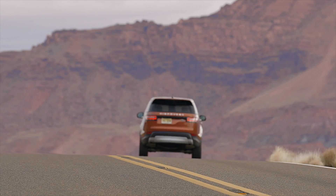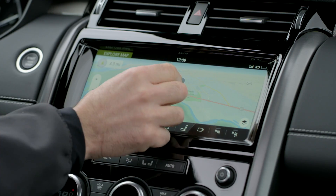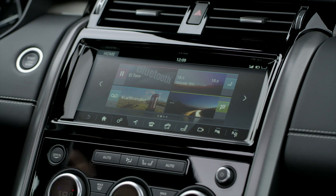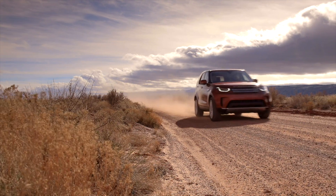We like to think of our new Discovery as the digital Discovery, because we've packed it full of useful technology for everyday usage. We've got our InControl Touch Pro navigation system and InControl apps that you can use with the car. I can actually start my car or heat it up at my home back in the UK from here in Utah. You can put your route in on your smartphone whilst having a coffee in the morning and it automatically transfers to the car. We've also got our latest active safety technology to make it the perfect family car.